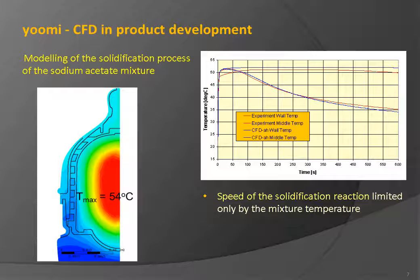To accurately predict time-dependent heat transfer, an adequate approximation of the solidification process of the sodium acetate mixture was fundamental. Due to the subcooled state of the mixture, the solidification reaction is fast and limited only by the mixture temperature. A reaction model similar to combustion models was developed and calibrated based on available thermocouple readings. The diagram shows a comparison between measurements and CFD results for the warmer wall temperature, which decreases much faster than the temperature of the sodium acetate in the warmer.